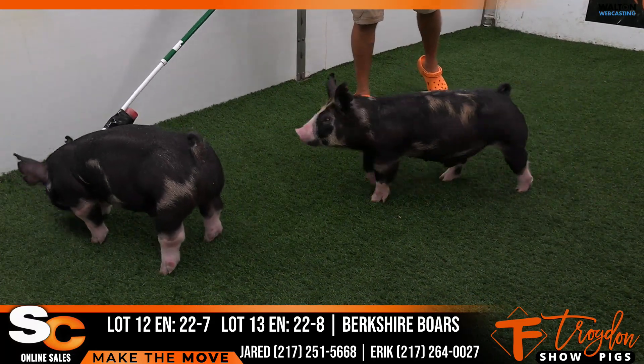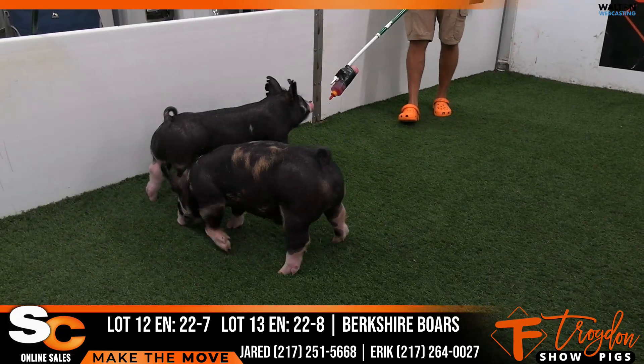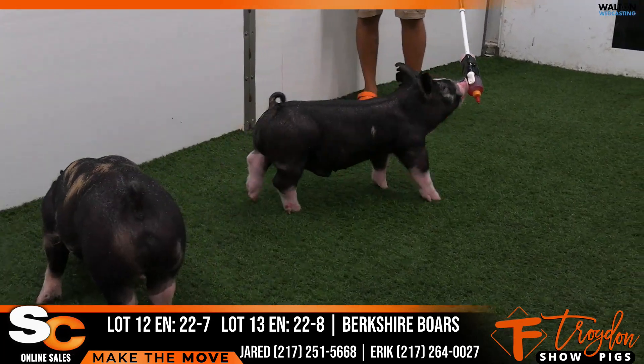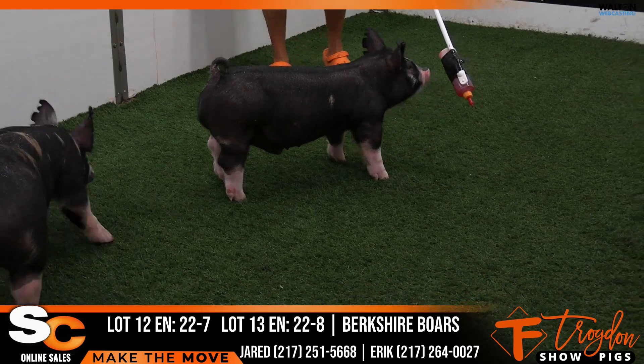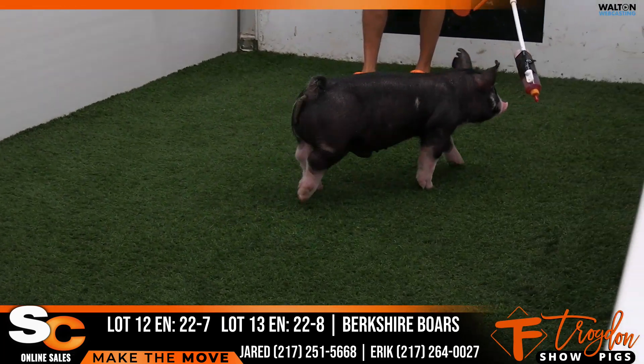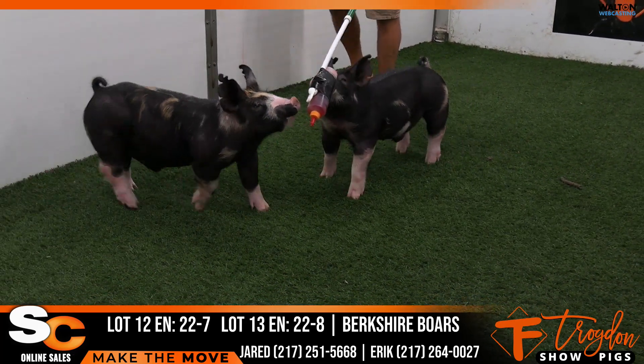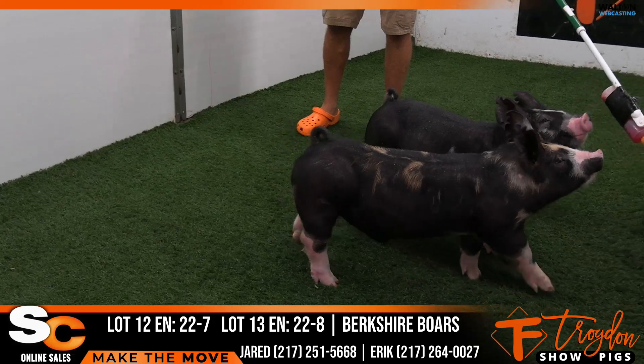In here we have lots 12 and 13. This would be 22-7 — the 22-7 hog is the one Eric's got hooked up there. That one's the better marked pig. And then 22-8, which is a little bit more clowned up, over here on the left side. So 22-7 and 22-8 — Wintex 230 on the top, Jet Black on the bottom.